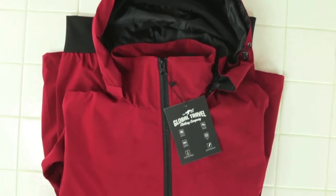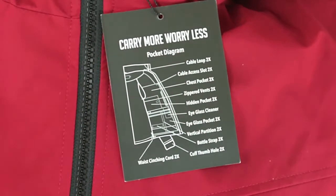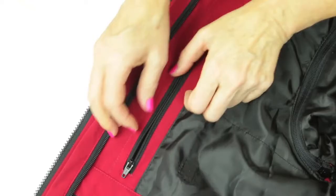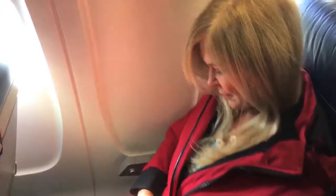Global Travel Clothing Company has come up with the answer to my issues. They've designed a jacket with all kinds of pockets — it's called the Joey Jacket. This jacket is designed with so many different pockets that I can get organized and just take my jacket with me on the plane.